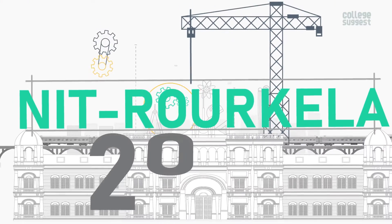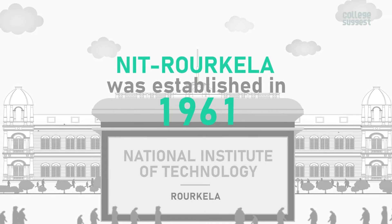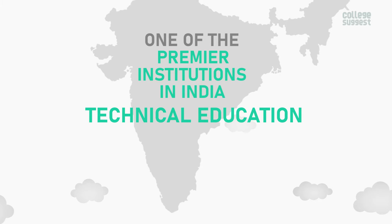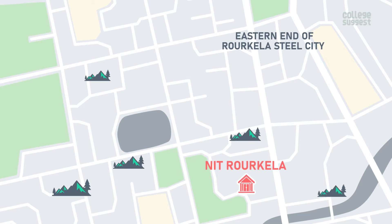NIT Roorkela 2022 Review. NIT Roorkela was established in 1961 as Regional Engineering College and is now one of the premier institutions in India for technical education. It is situated in the eastern end of Roorkela, Steel City, and the campus is surrounded by small mountains in the south.